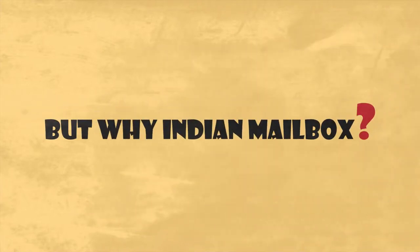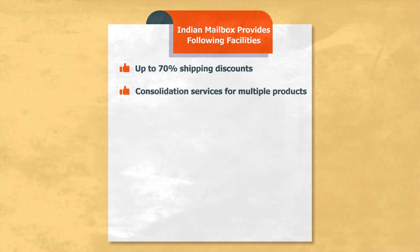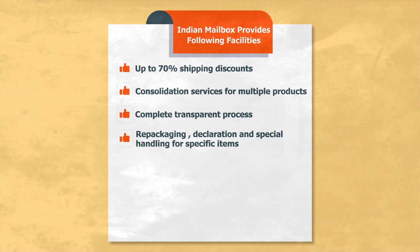But why Indian Mailbox? Because Indian Mailbox can provide you the following facilities: up to 70% shipping discounts, consolidation services for multiple products, complete transparent process, repackaging, decoration, and special handling for specific items.